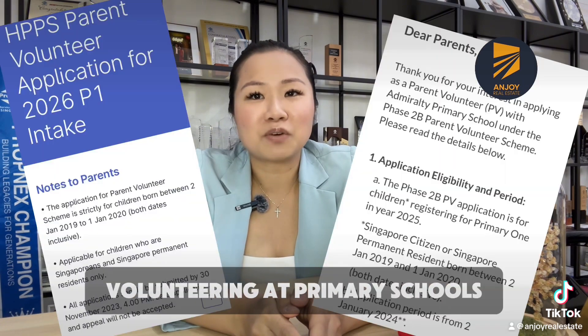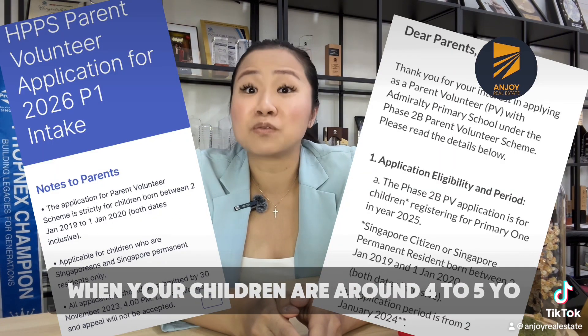Firstly, only one parent's residential address on your NRIC needs to be used for registration. For parent volunteer, you can start considering volunteering at primary schools when your children are around 4 to 5 years old, and check the registration dates and application for the school so you don't miss it.